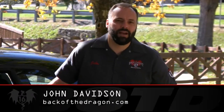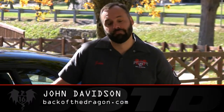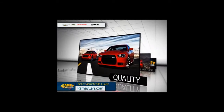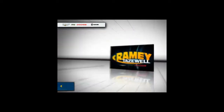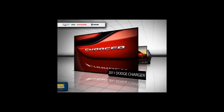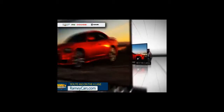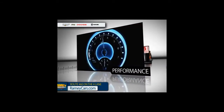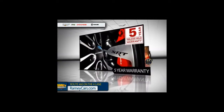Hi, John from Back of the Dragon here with you. For some, it's Mopar or no car. If you're looking for the best selection of the highest quality vehicles you'll find anywhere, we've got what you want at Ramey Chrysler Jeep Dodge. The 2011 Dodge Charger not only looks great, it's been named best in class for its V6 engine that delivers quality performance. It comes backed by a five-year, 100,000-mile warranty.